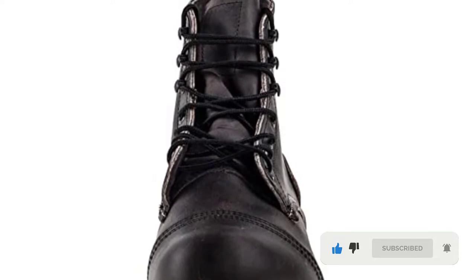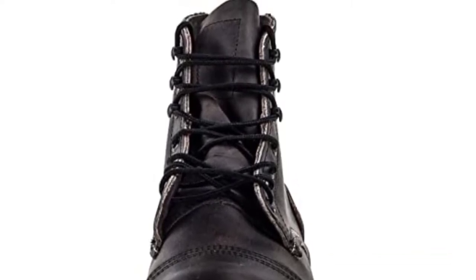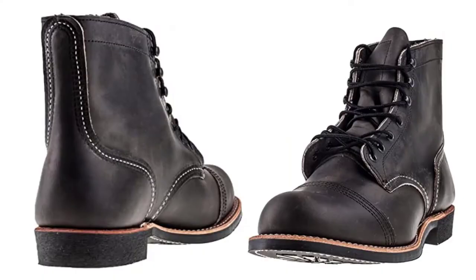It has an oil-resistant sole and durable stitch, making it ideal as a lineman boot. Other features like the eyelets, cap toe, contrast stitching, and polished hooks add a bit of durability, appeal, and functionality.